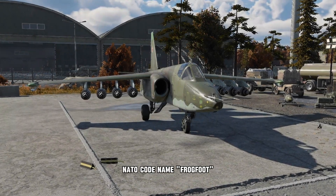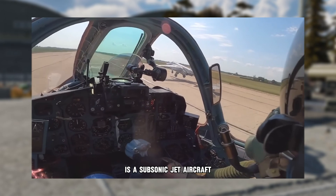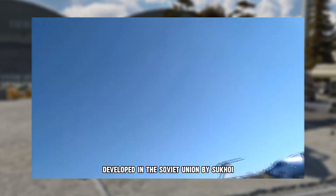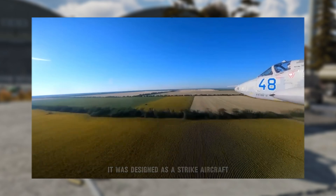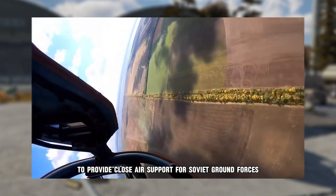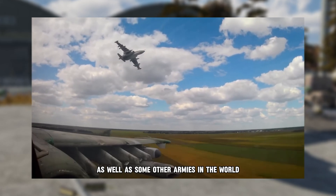The Su-25, NATO codename Frogfoot, or as the Russians call it, Gratsch, is a subsonic jet aircraft developed in the Soviet Union by Sukhoi. It was designed as a strike aircraft to provide close air support for Soviet ground forces, and it's still in use today by Russia and Ukraine, as well as some other armies in the world.